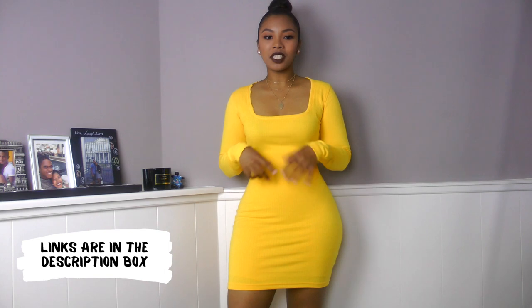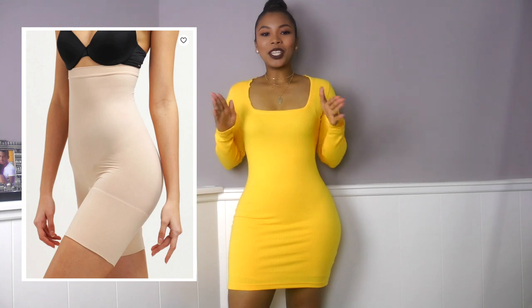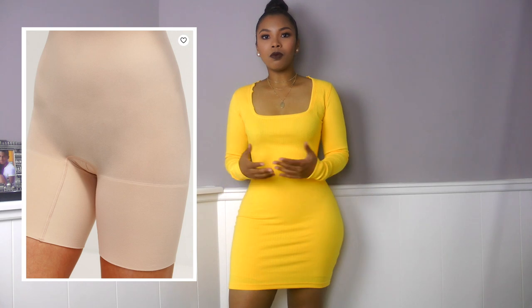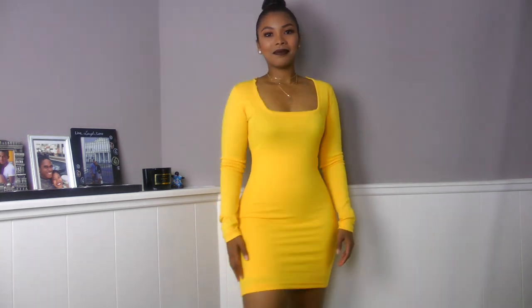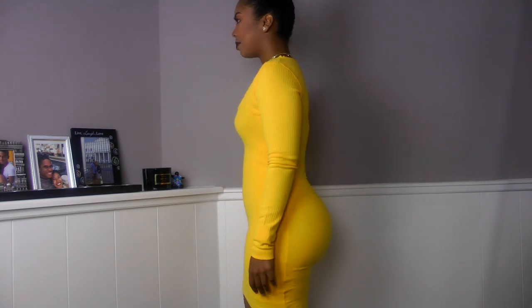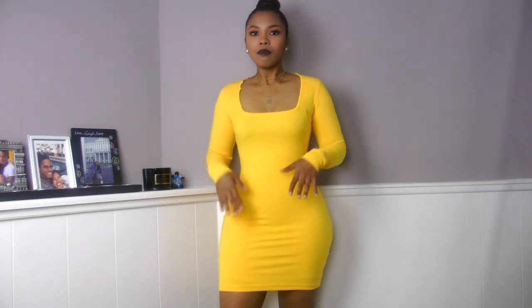Of course this wouldn't be a shapewear video without trying Spanx. This is the Spanx Power Shorts — I already have it on. This is already giving me that smooth finish. It's super comfortable and it's meant to be worn every day. I don't feel restricted or like I can't breathe or move. It's just that extra support you need if you're wearing something more see-through or a thinner material and you want something underneath — I would 100% recommend this one.